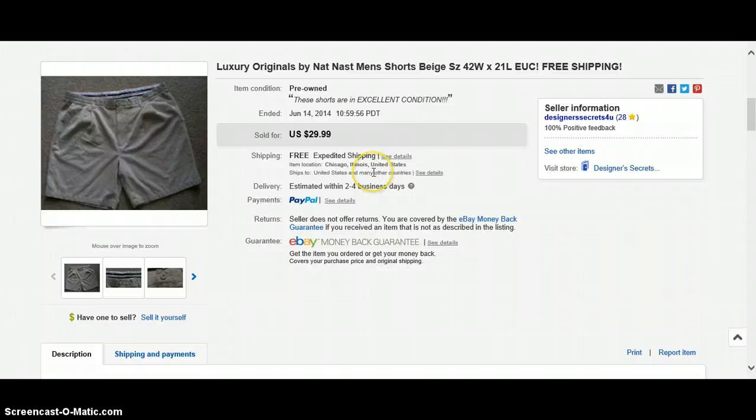Next is Luxury Originals by Nat Nast. I've been watching Rake and Profit — Steve at Rake and Profit. And I'm in Suzanne's Facebook group. These sold for $29.99. I went ahead and priced it a little higher — this is when I started pricing my items a little higher. I'm waiting for the slow dime instead of getting a fast nickel. So they sold for $29.99, and I heard that Nat Nast is a brand to look out for. Free shipping.